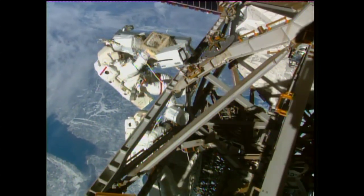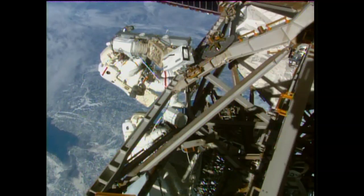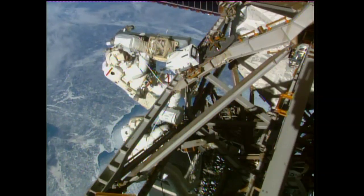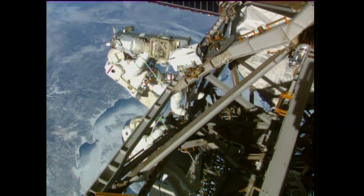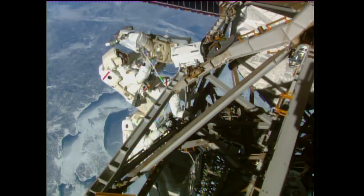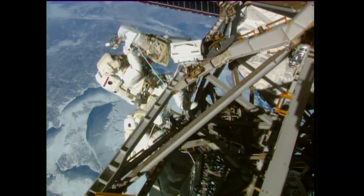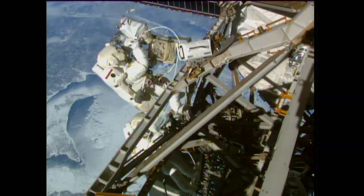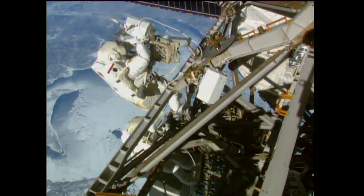Terry Verge already has one of the antenna caps removed. Beautiful view of the ground as the northeastern part of Canada passes beneath the station, while Verge and Wilmar working to secure these cables to this newly installed boom out on the P3 truss.